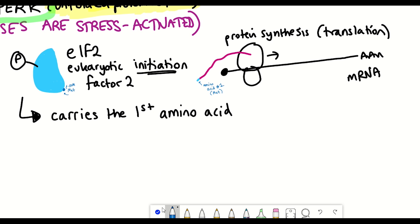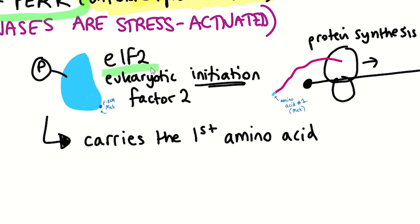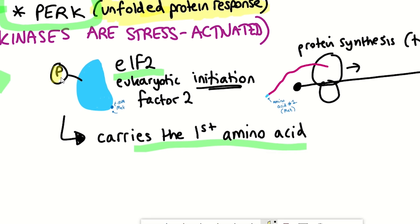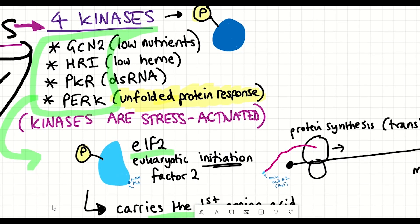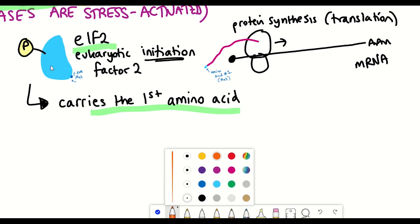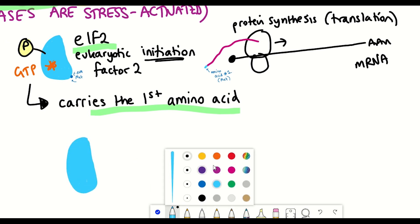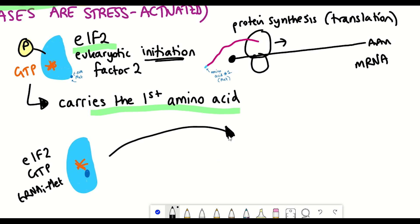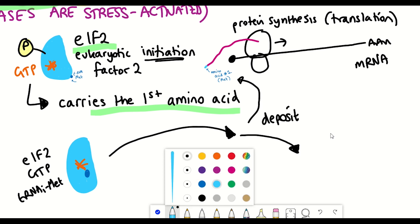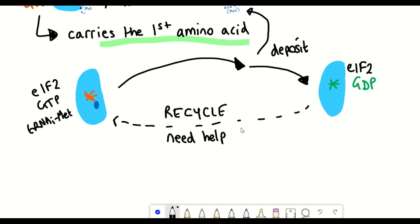To recap: EIF2 carries the first amino acid for protein production and can get phosphorylated by four different kinases. When it's not phosphorylated, EIF2 carries the first amino acid and also carries a molecule known as GTP. Once it delivers that first amino acid and adds it to the start of the protein chain, that GTP gets converted to GDP. After this happens, EIF2 needs to be recycled so that it can begin the process again.